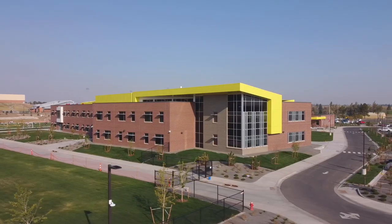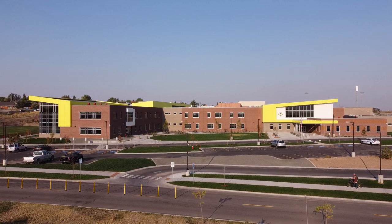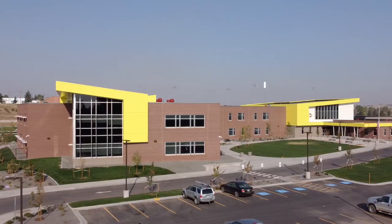We want to inspire our students to be successful and to grow. And that all started with the design that we put together with DLR Group.